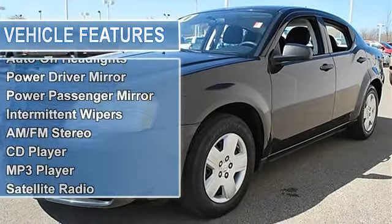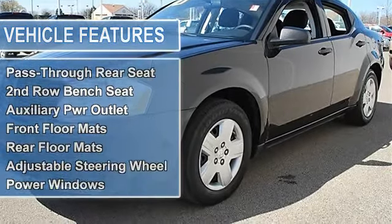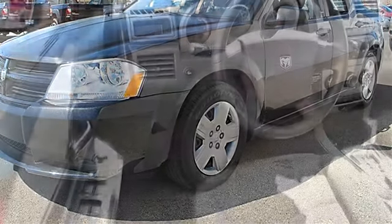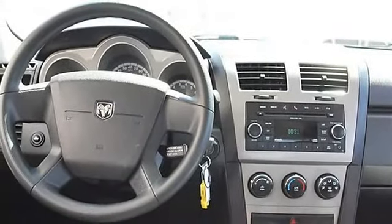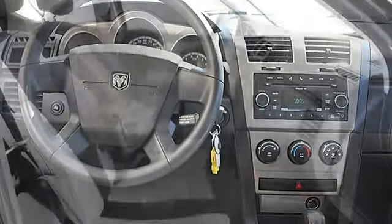Wheel covers, compact spare tire, auto-off headlights, power driver mirror, power passenger mirror, intermittent wipers, variable speed intermittent wipers, AM/FM stereo, CD player, MP3, SiriusXM satellite radio, auxiliary audio input.